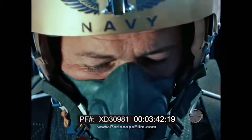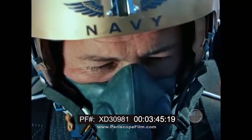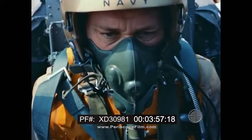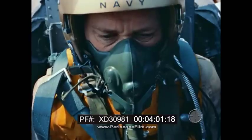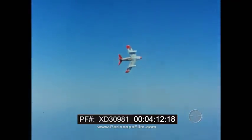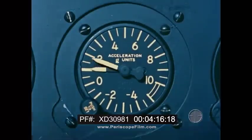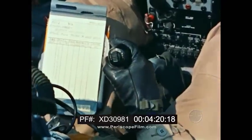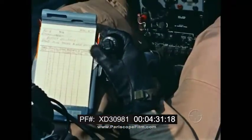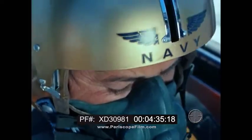T-Kettle 906, this is T-Kettle 20. Report when ready to start the test. Over. This is 906. Roger, out. T-Kettle 20, this is 906. I'm going to start with a couple of wind-ups through 25,000, Mach 0.8, 100 percent. Ready to commence the first wind-ups. Over. This is 2-0. Roger, out. This is 906 — onset of buffet, 3.8. Over. This is 2-0. You're in the ballpark. Stand by.